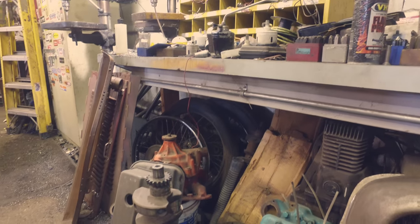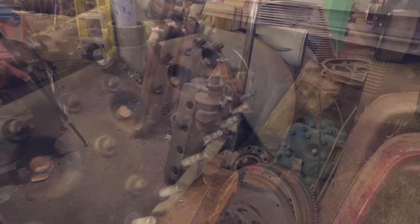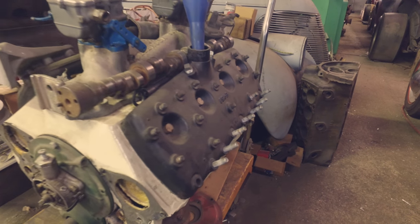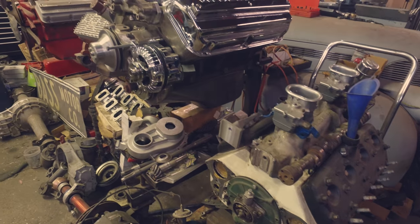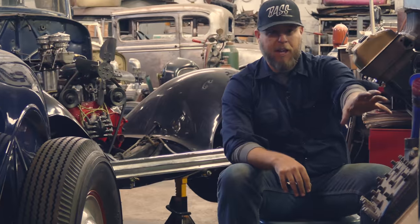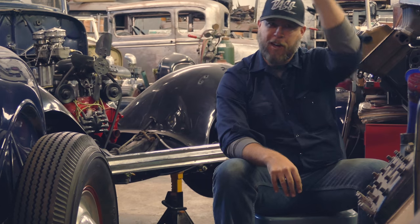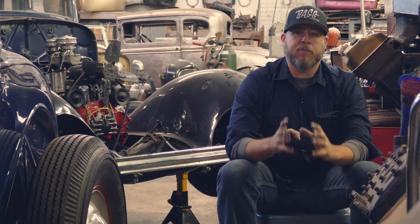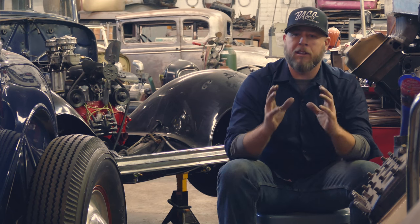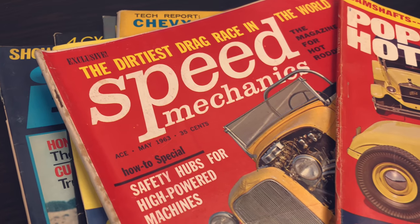I've got a flathead here, a Chrysler Hemi there. Those are the things I tend to gravitate towards because it's not just a Hemi to me — that's an engine that goes in this Willis over here. That flathead is not just a flathead to me; that's an engine that goes in the 32 when it's out in the trailer. Everything in here has a specific purpose, and that's to build cars that look like they came out of a magazine page from the early 50s.